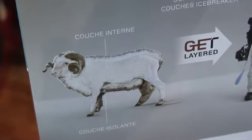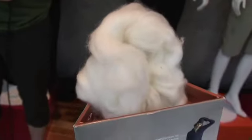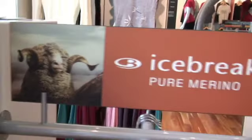Icebreaker got its start back in 1995 when the founder Jeremy Moon first discovered Merino while traveling through some farms. He thought, Merino is a fantastic fiber — why is it not used in common day? And thus, that's where the philosophy came from. The philosophy behind Icebreaker is that we need to introduce natural fibers to a world made full of synthetics.